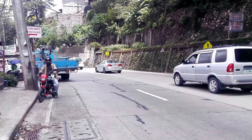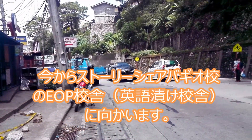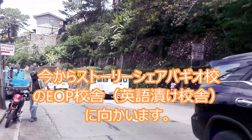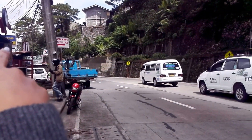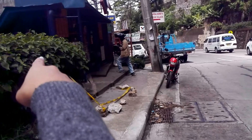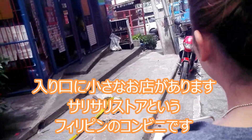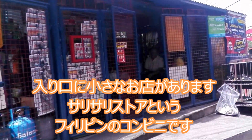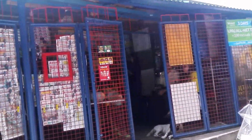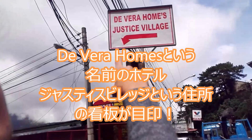Alright, so we are on our way to Devera Homes Justice Village. On your way, you can see the sign — it says Devera Homes Justice Village — and there is a small store beside it.